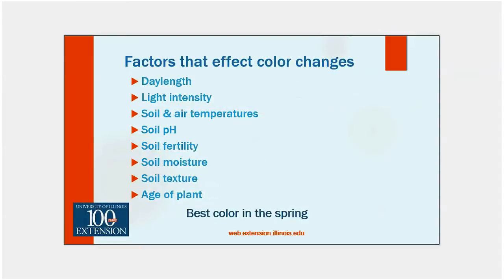Factors that affect color changes: day length — shorter day lengths in the spring and fall; light intensity — at higher altitudes you tend to have better colors; soil temperatures, air temperatures, pH. Fertility — don't feed them with a lot of nitrogen, it's going to push more green growth and not give you those colors. Soil moisture, texture, and age of the plant. For Sempervivums, their best color is going to be in the spring.